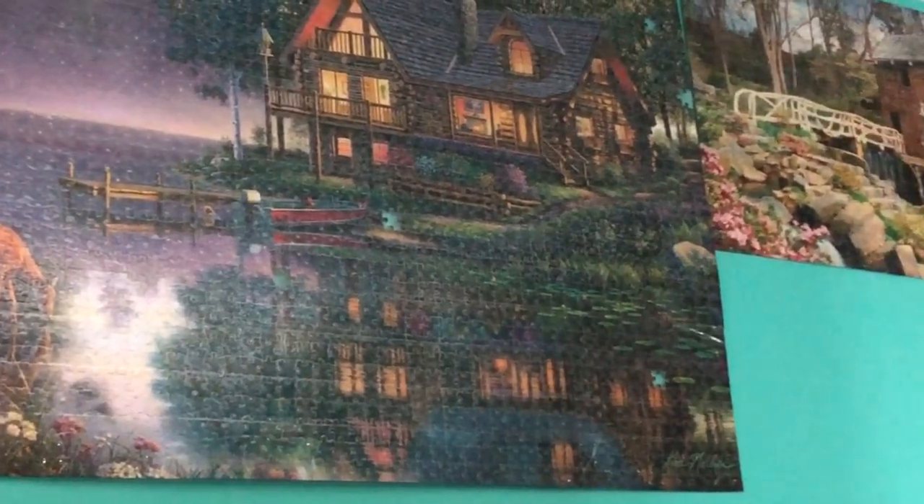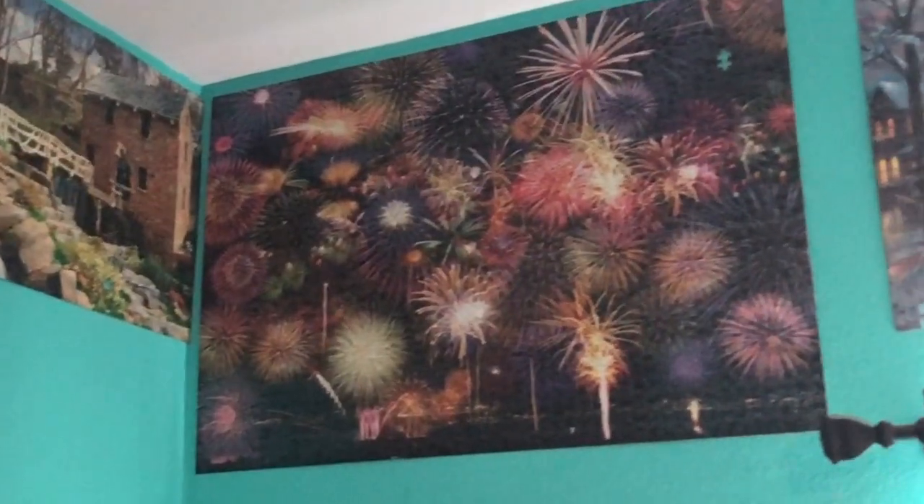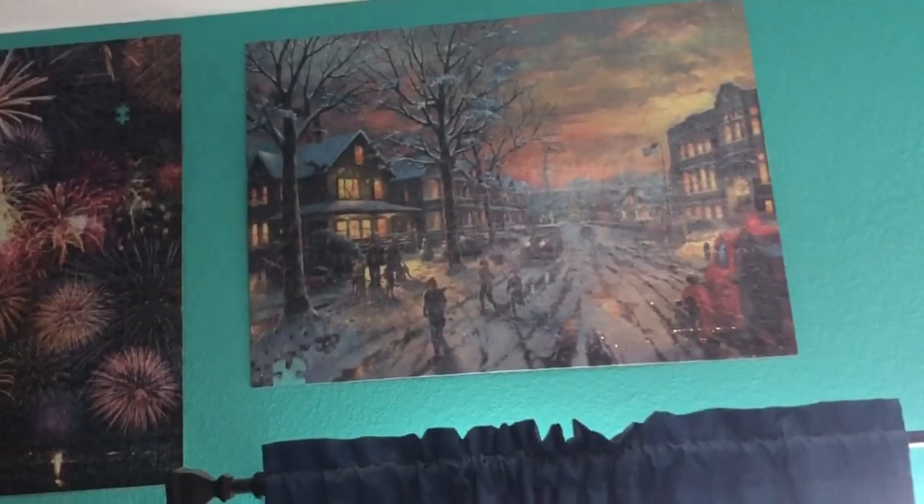Anyway, just wanted to share what we do with our puzzles. Hope you enjoyed the video. Don't forget to like and subscribe to my YouTube channel. Have a great day. Bye.